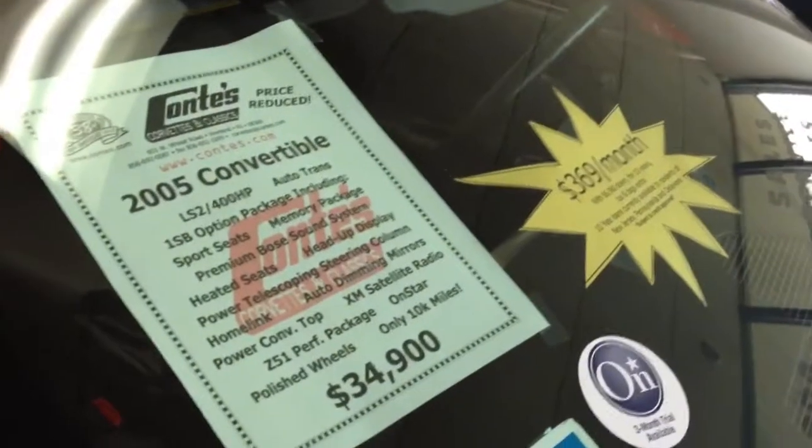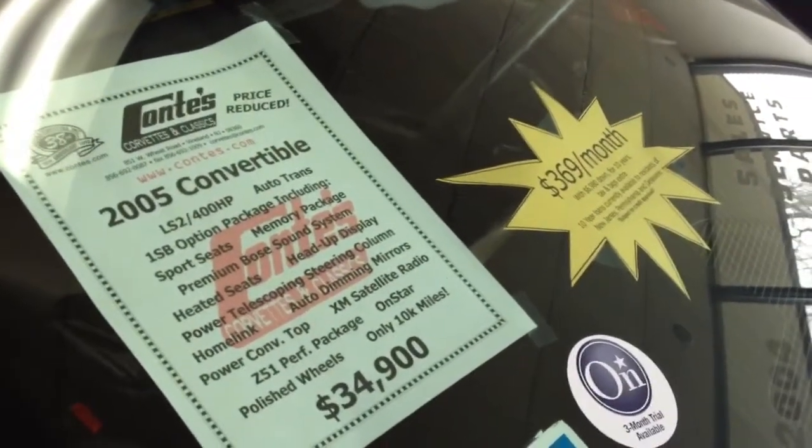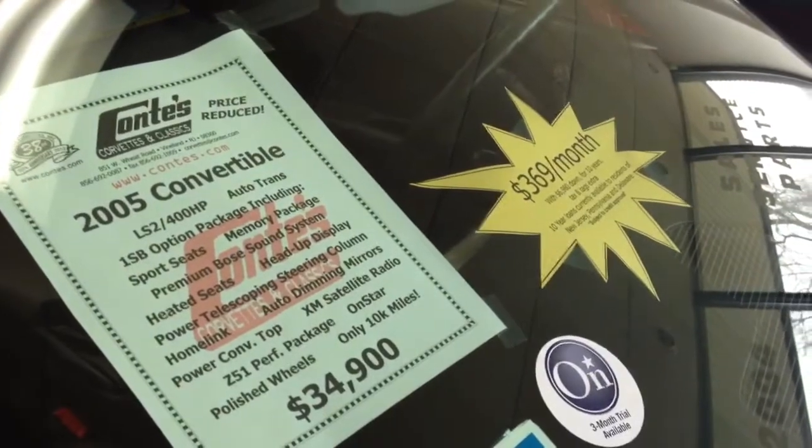That light is in the way, I apologize for that. There you go. Again, this is Conte's Corvettes, C-O-N-T-E-S dot com. Thank you for watching our video.